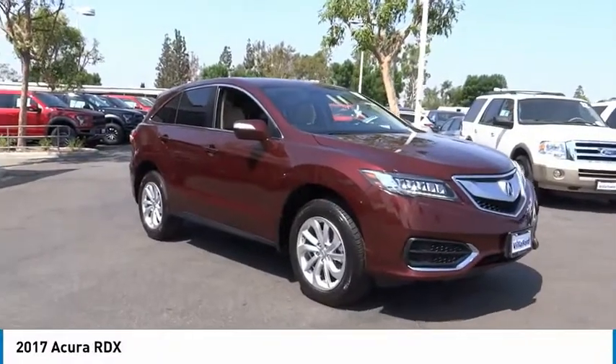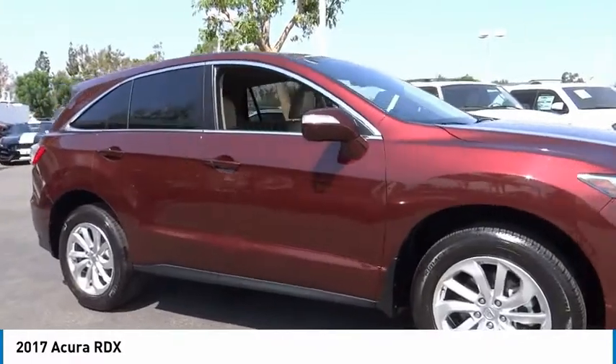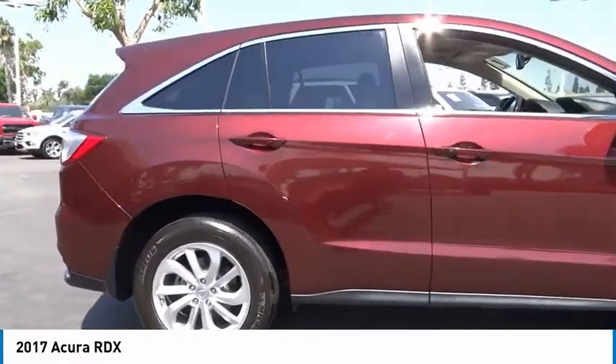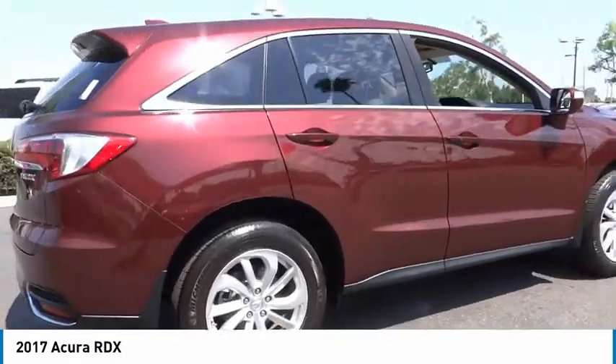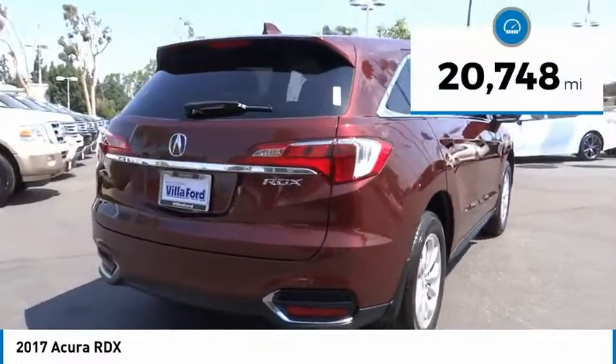We are pleased to show you the 2017 RDX. Viewed as Acura's answer to BMW's sporty X3, the RDX offers a stylish interior, plenty of sport, and a nice amount of utility. This vehicle has less than 25,000 miles.